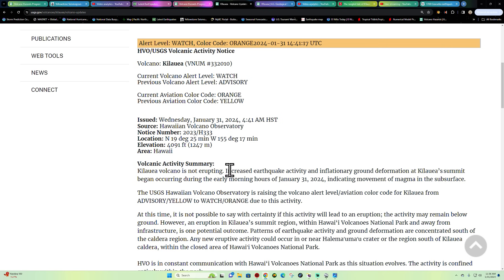The latest informational statement: Kilauea volcano is not erupting, but increased earthquake activity and inflation ground deformation at the Kilauea summit began occurring during the early morning hours of today. However, if you've been following this channel, we've been seeing inflation activity since last September, and each step has been higher than the step before. Earthquake activity has really kicked up about two days ago — we've been noticing elevated activity since about the 29th of this month.